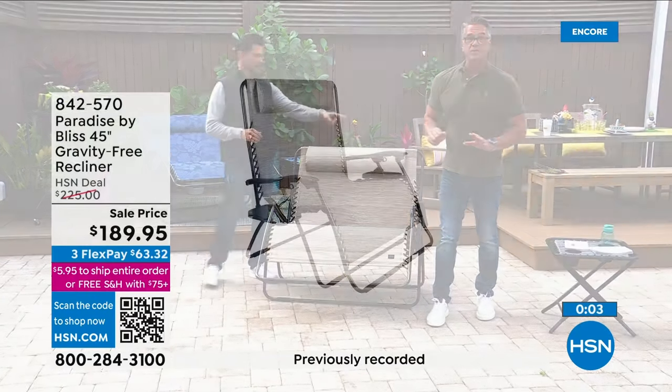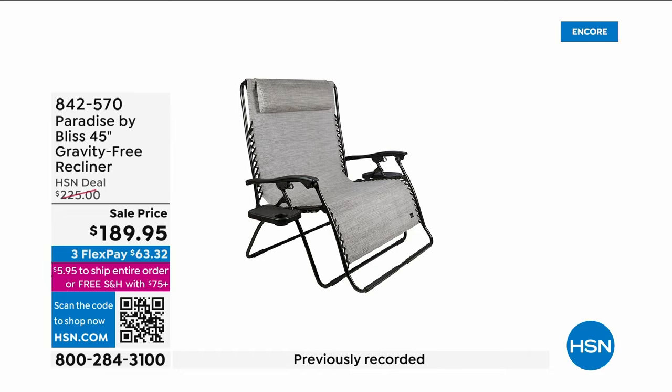$63 gets it home — I would order this right away, they're going very quickly.